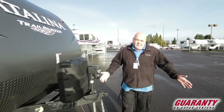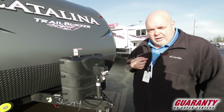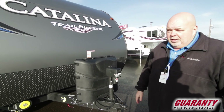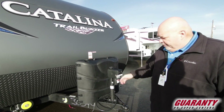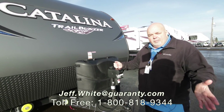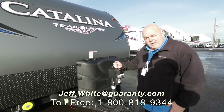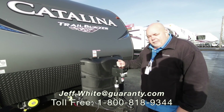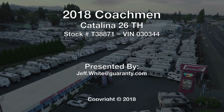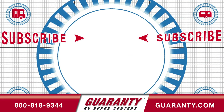Folks, I hope you enjoyed the video and found it helpful. You're going to have a ton of questions — it's hard to cover everything in a video. My name is Jeff White at World Class Guaranty RV. This is a brand new toy hauler by Catalina Trailblazer, 26TH, under 8,000 pounds gross vehicle weight. If you'd like to take a look, please give me a call at 541-671-1840, text me, call me, or email me at jeff.white@guaranty.com. Just remember: if you can't remember Jeff White, just remember Bam Bam. Thank you for taking time to watch my video — have a great day, we'll see you next time.